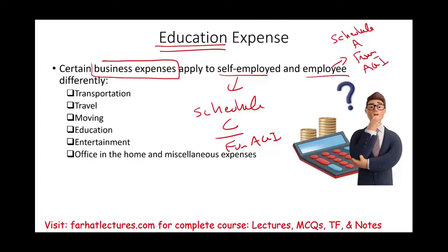This is an important distinction. Keep in mind that for Schedule A, those deductions are suspended from the year 2018 to year 2025. In other words, you cannot take them, but they do exist. They are suspended from 2018 to 2025.